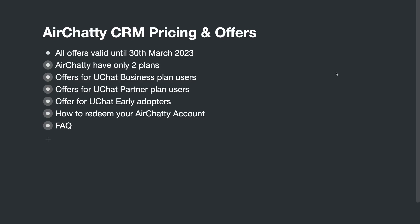Hello guys, this is a message from uChat. In today's video I'm going to clarify a few questions about HRT CRM — mostly about the pricing, offers, and the most asked questions.